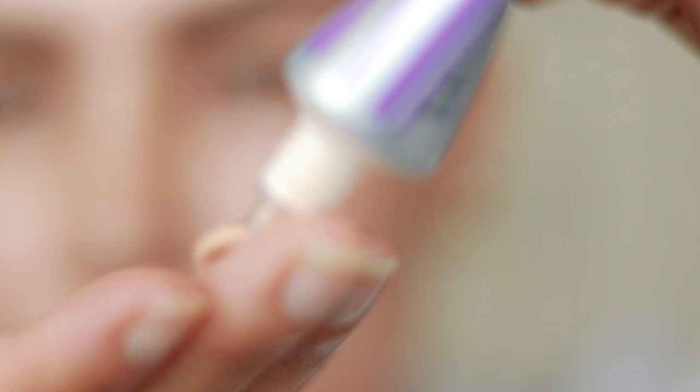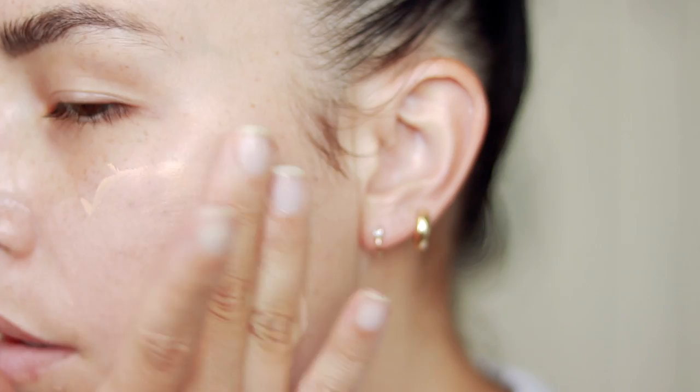I'm going to show you application. I prefer to use my fingers with this. I think my next preferred method would be a brush and then last would be a sponge. I feel like a sponge just soaks up the product and you're wasting a lot of it. Because it is so pricey, I think fingers is best — you're really working it into the skin like a moisturizer. I'm going to show you how I apply this with my fingers because it's my favorite way. It blends in absolutely beautifully, there's no streakiness.